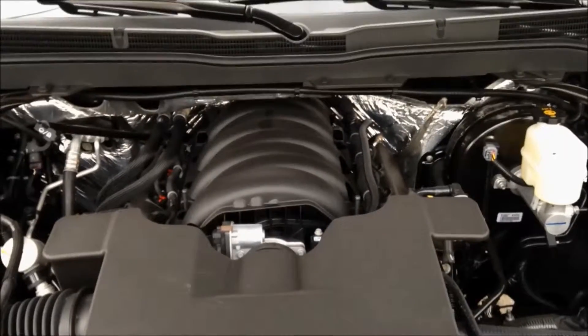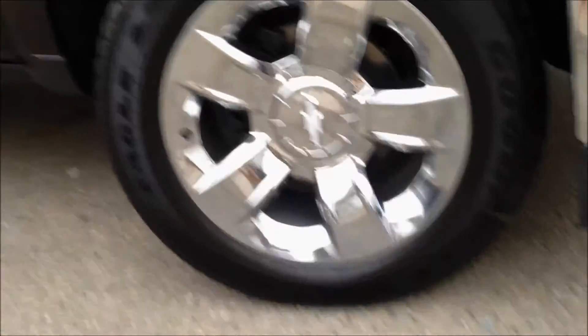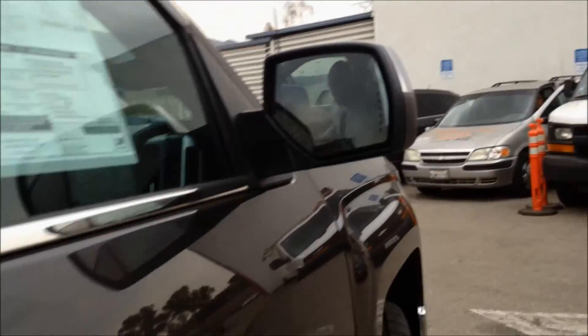And there is our 5.3 liter V8 engine. Everything is marked and labeled for your easy maintenance. She sits proudly on 20 inch all-terrain tires, has beautiful chrome lining along the sides, chrome plated mirrors with turn signals as well as them being heated, which is a really awesome feature.